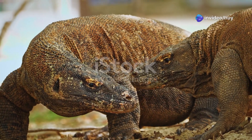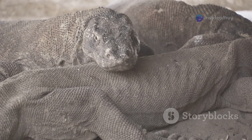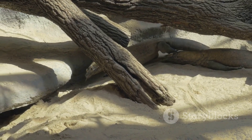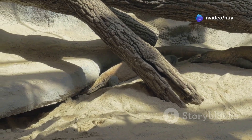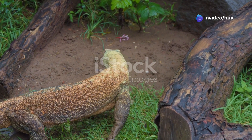Komodo dragons exhibit both sexual and asexual reproduction. Asexual reproduction, also known as parthenogenesis, allows a female to develop embryos from unfertilized eggs. This rare reproductive strategy is believed to help female Komodo dragons sustain the species when living in isolated areas or when the number of males in a population is low.